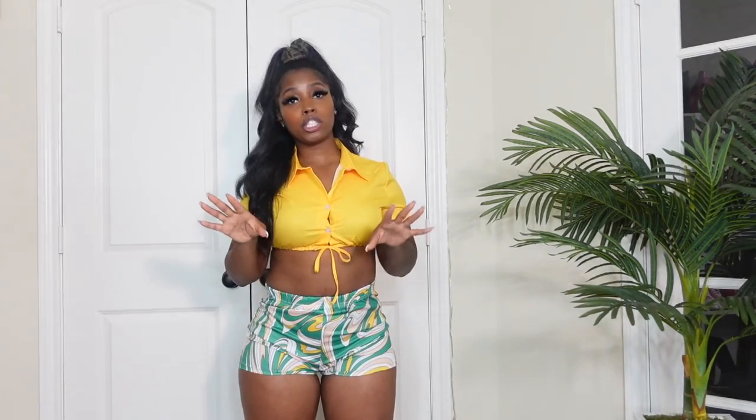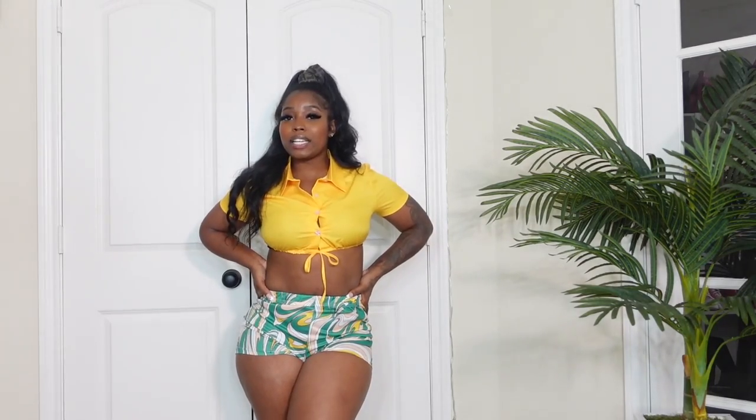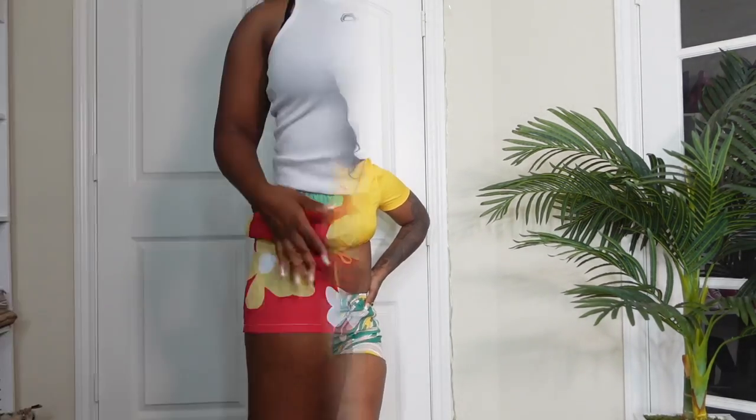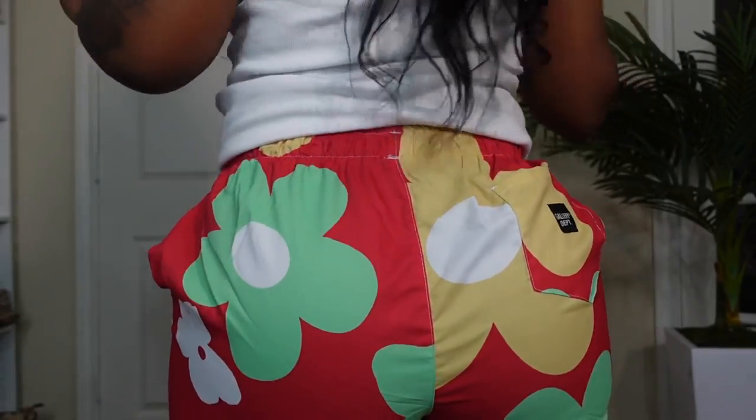The next outfit I got in a size medium. I'm not sure I love this one — I love the shorts but I think the shirt is a little too small. I just wouldn't wear it with this shirt. The yellow really does compliment the shorts though. The shirt is more on the thin side, so keep that in mind — you might want to size up. Overall it's cute and definitely giving summer vibes. I'd probably wear it with some white heels and a yellow, green, or orange purse.